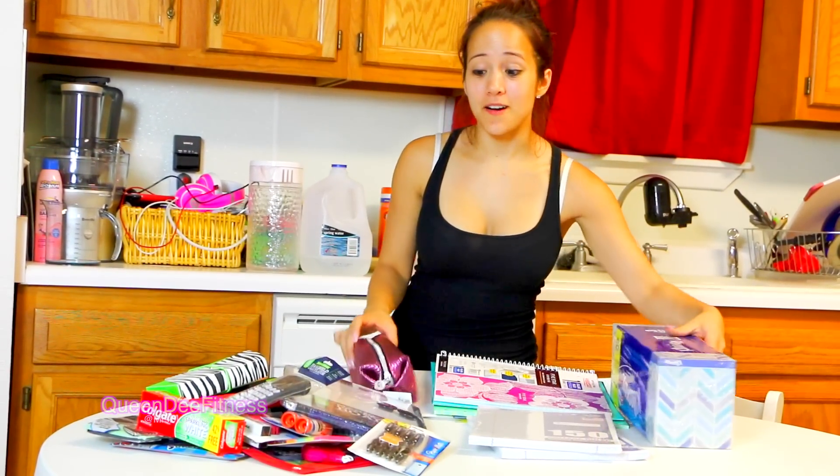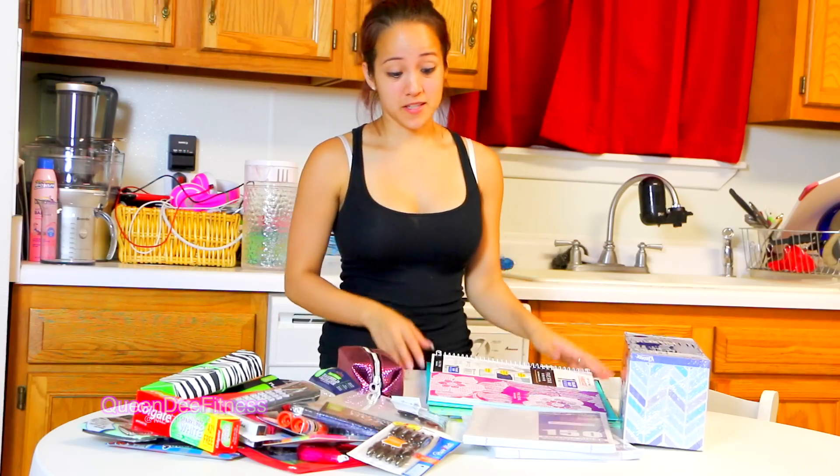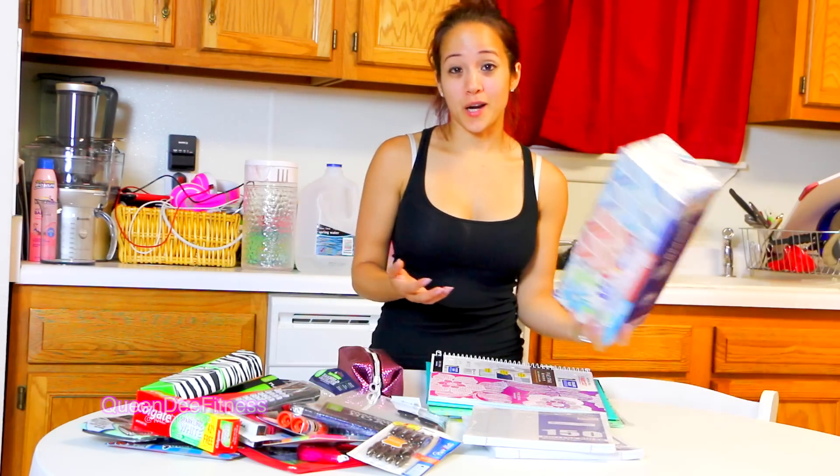I hope you guys like what I picked out. I know some of the stuff you can use for college and some is for junior high or even high school — I wanted to do it that way because I don't know who's going to win this giveaway, right? The rules to enter will be in the description below, so check that out.